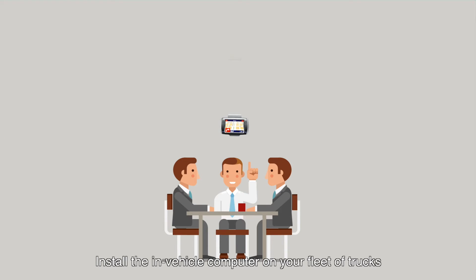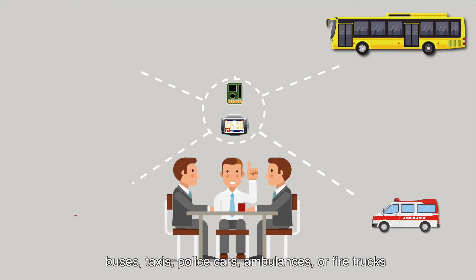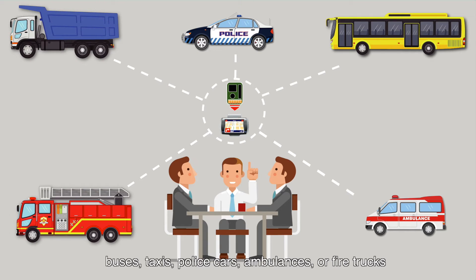Install the in-vehicle computer on your fleet of trucks, buses, taxis, police cars, ambulances, or fire trucks.